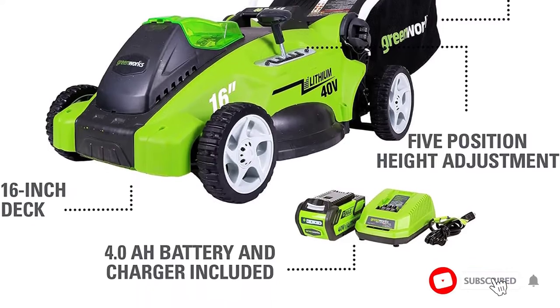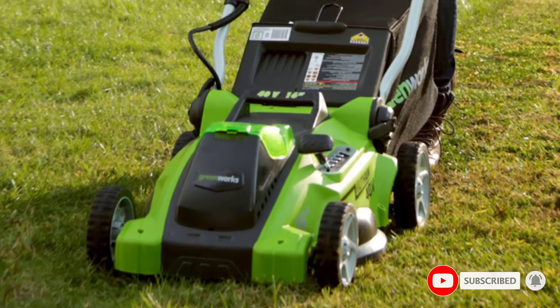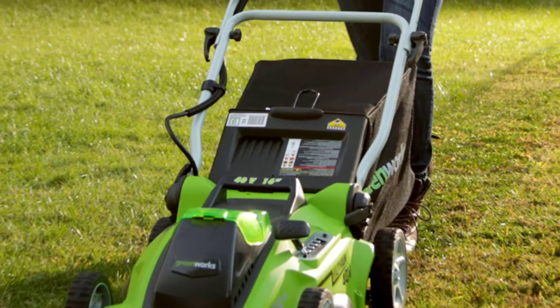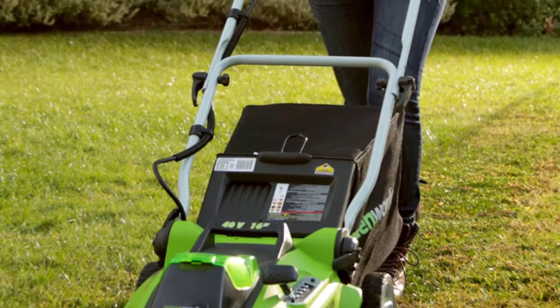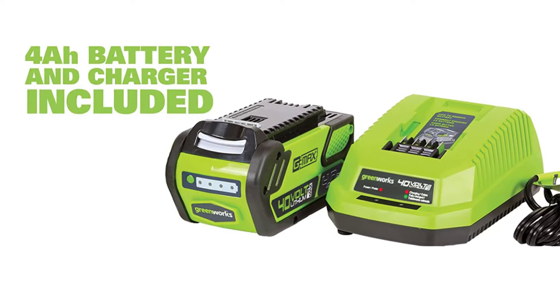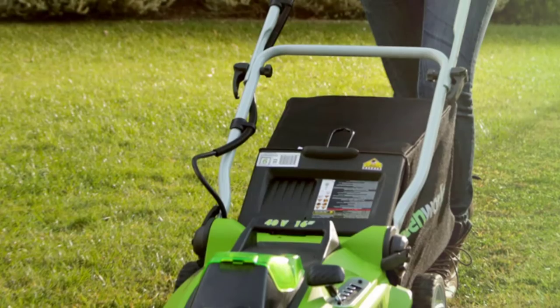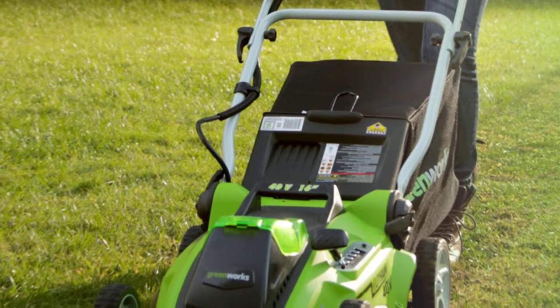One shopper wrote: "This mower is just great for my small lawn. The 40V lithium-ion battery holds enough charge to mow the whole lawn, and then some. Folds down very small for storage. Single-level height adjustment is very nice. Very quiet." Get more done, faster, with Greenworks Electric Lawn Mowers.